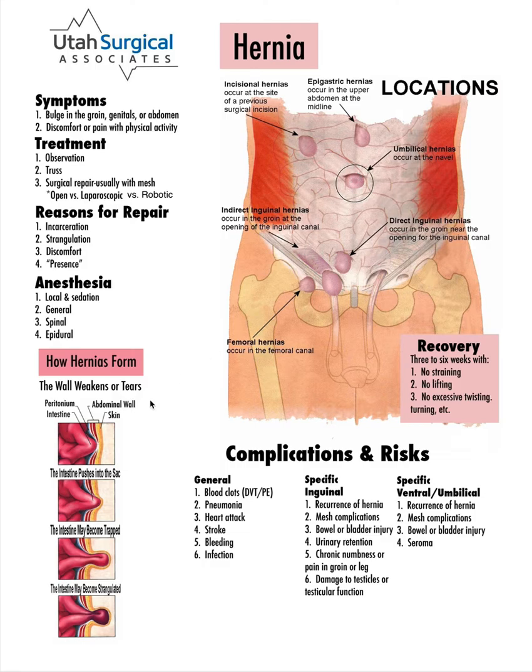Hernias can cause problems. They can cause symptoms of a bulge, discomfort or pain, particularly when they are sticking out. If they come out and get trapped, that can lead to strangulation. When they're trapped, it's called incarcerated. When strangulated, the blood supply is cut off, and that becomes a surgical emergency. Those are reasons why we recommend fixing hernias.